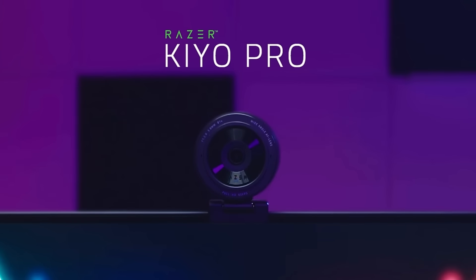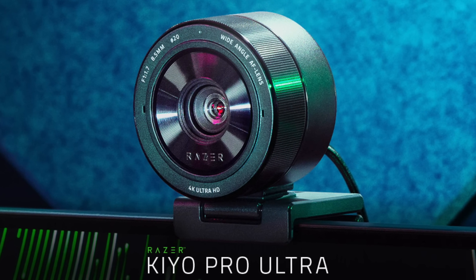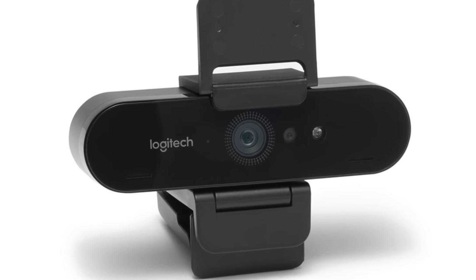It's also got a built-in privacy shutter, which is a nice touch. The Razer Kiyo Pro comes in at around $199, making it a competitor with the Logitech Brio 4K, but with some unique features that gamers especially will love. Find this in my link below.